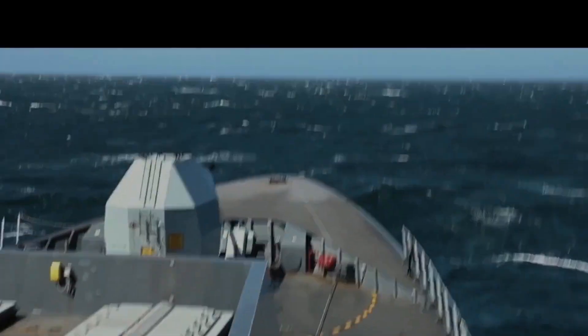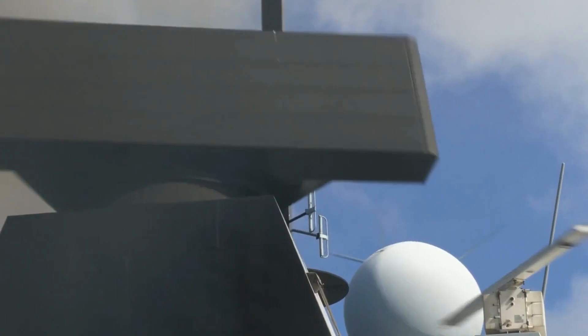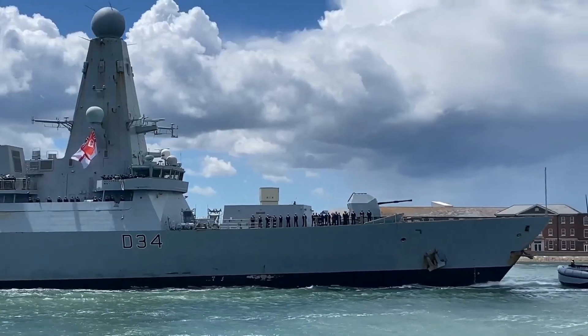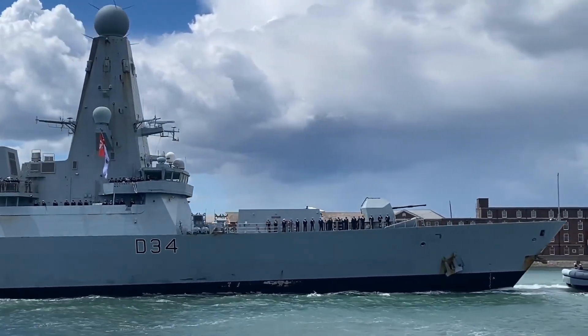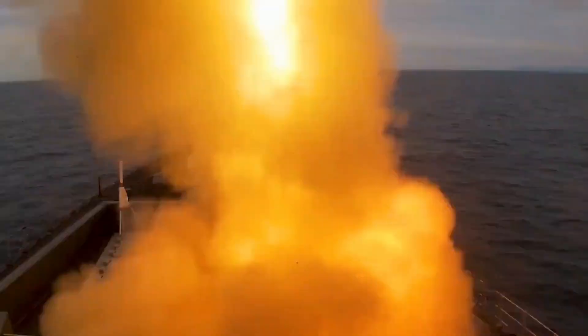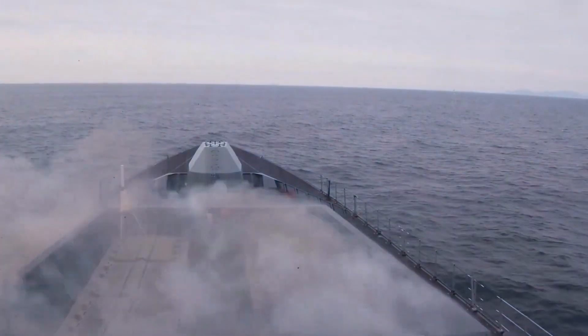By 2009, the first of these ships, HMS Daring, was launched. The D-45 Class was touted as the vanguard of the Royal Navy Surface Fleet, promising to deliver unmatched air defense capabilities. The project, although delayed and over budget, was driven by the need to maintain naval superiority in an era of rapid technological advancements and evolving threats.